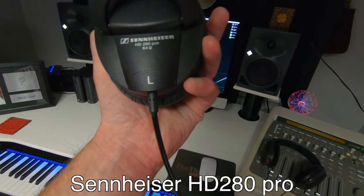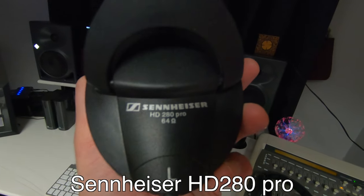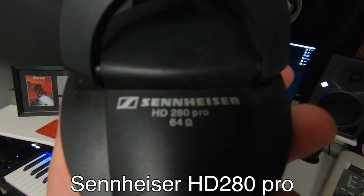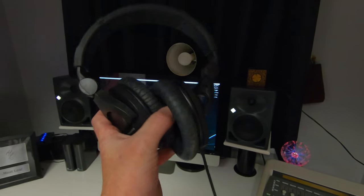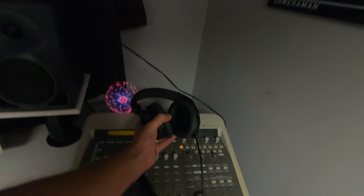For vocals — when I'm singing or if somebody else is here singing — I use these closed-back Sennheisers so you don't get any leakage. I think they're the HD something Pro. Again I'll put the links in the description. They were not very expensive and they are fantastic headphones for recording vocals.